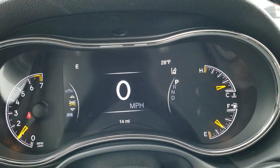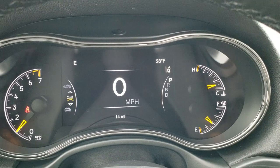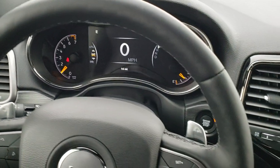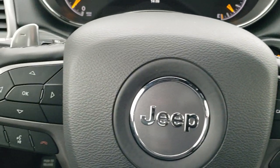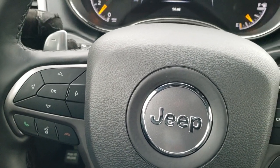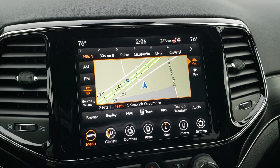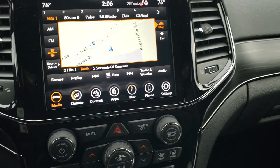You get the digital speedometer and this seven-inch LCD display with outside temperature and compass display. Comes with the heated leather wrap steering wheel. Adaptive cruise and cruise controls are on your right, Bluetooth and information center controls on the left, and your paddle shifters if you want to go into a manual shift mode. Comes with your 8.4 4C radio with gloss black dash trim.